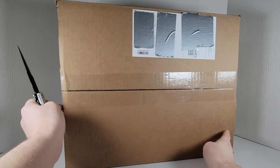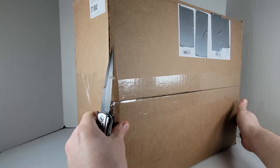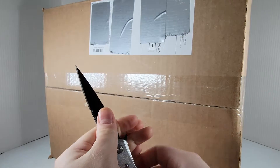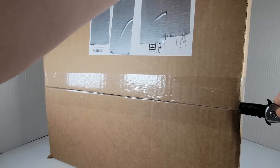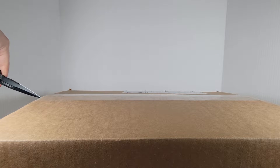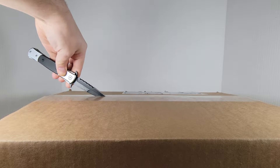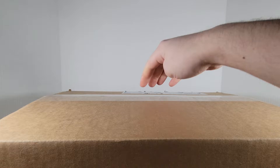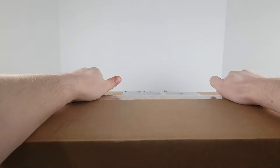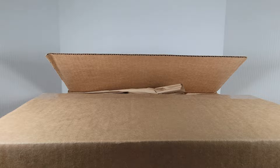All righty, starting off I'm gonna cut into it — just hope I don't cut myself. There we go. Just going to cut through the top and I believe I can just rip through the rest. We got the packing paper, gonna go ahead and get rid of that real quick. All righty, so we got a few sets to pull out. Let's start with the top one.